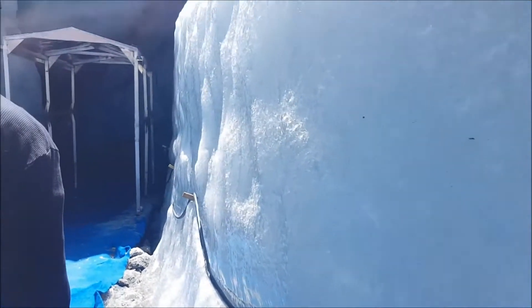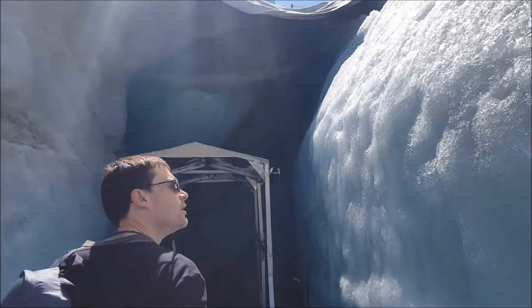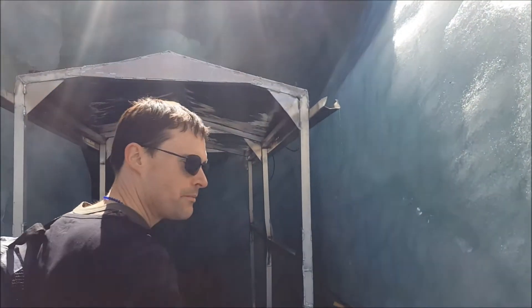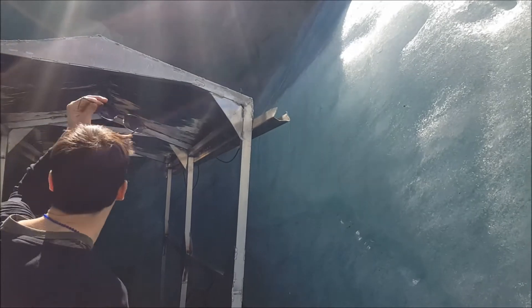It's a void — it melts down. Wow! Look at how much water is melting, how much is coming off.